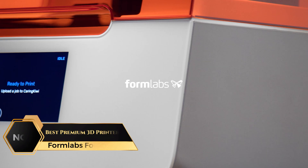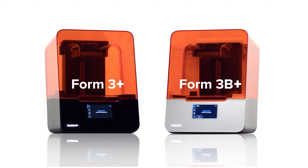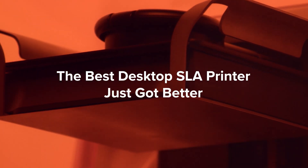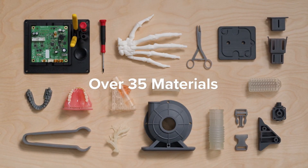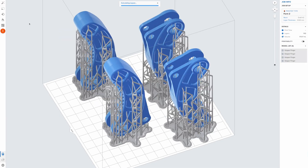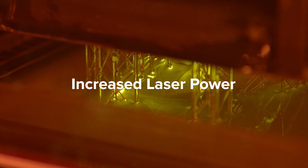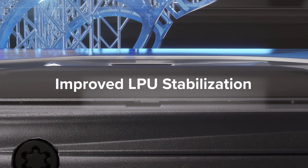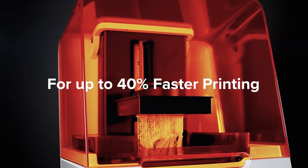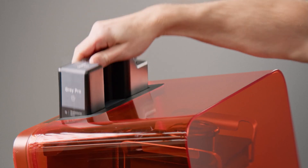At number three on our list is the Formlabs Form 3+, Best Premium 3D Printer. This 3D printer is widely trusted by professionals for its precision and reliability. You can select from over 30 validated materials, each designed with specific properties to meet diverse needs, from engineering to medical applications. The Preform software streamlines the print preparation process, making setup user-friendly while still offering advanced controls for optimizing prints. With just a few clicks, anyone can prepare files for the highest quality results. Form Wash and Form Cure simplify part cleaning and curing, and the Build Platform 2, equipped with quick-release technology, ensures easy and safe part removal, minimizing downtime between prints.